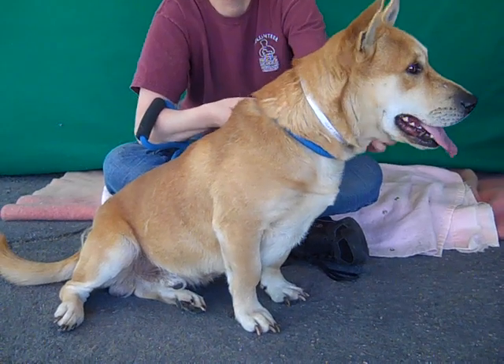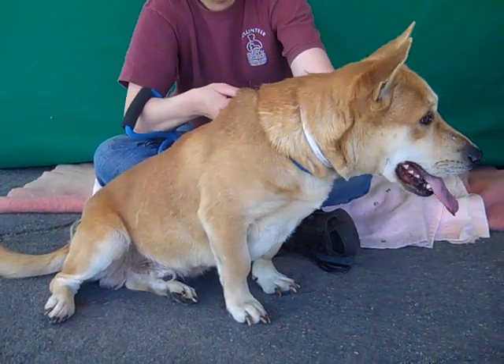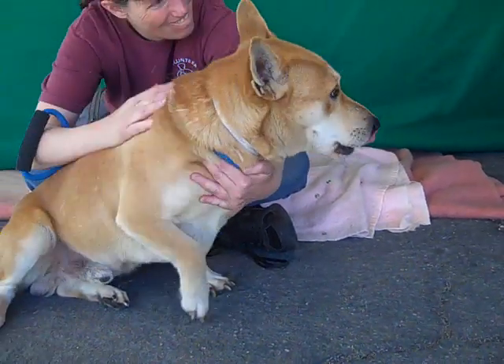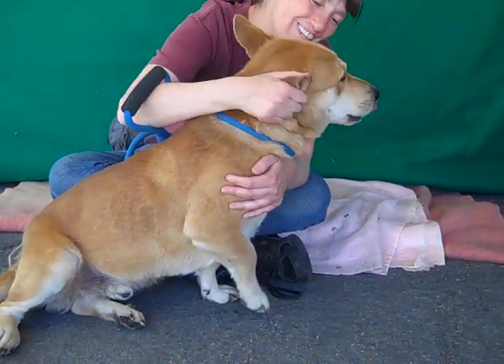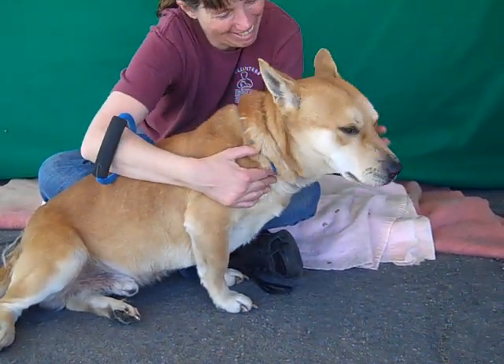He's not standing right now but he's got these really nice little stubby legs that are just so fun to watch him walk around with. He is about three years old and he came in as a stray on December 25th from West Covina.